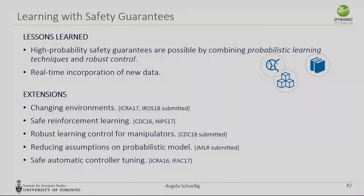This is a first approach — there's lots more to do. But there are possibilities to prove high-probability safety guarantees for robots while incorporating real-time learning. We have a number of extensions, including robot manipulators and safe reinforcement learning in a broader sense.